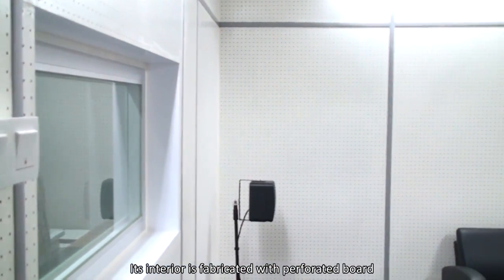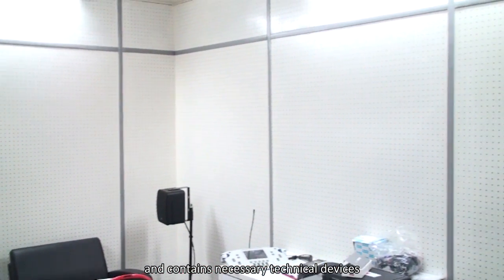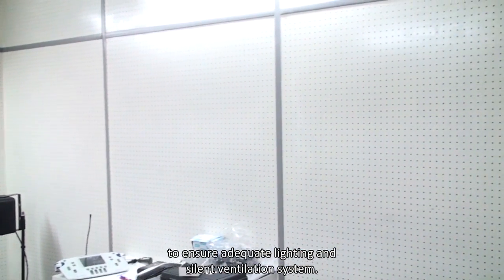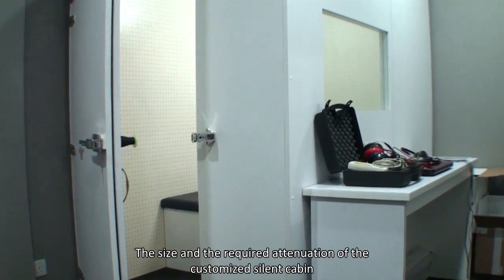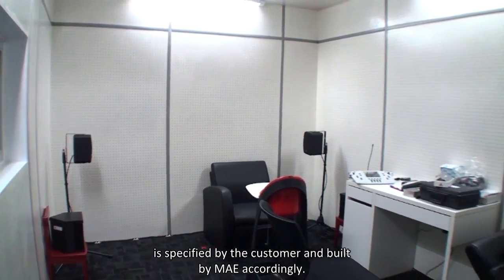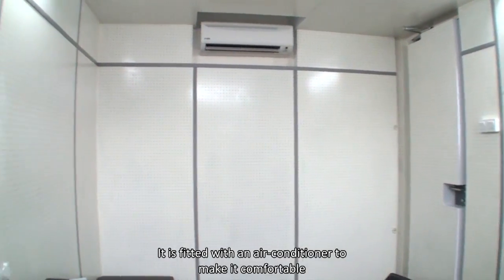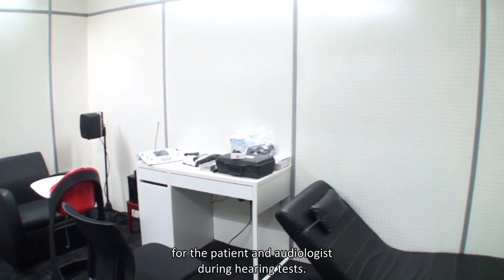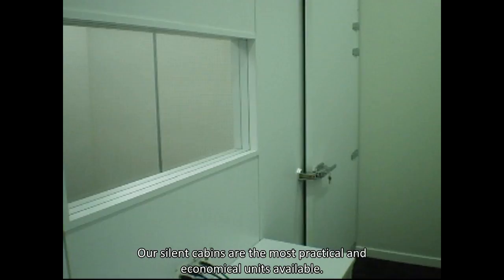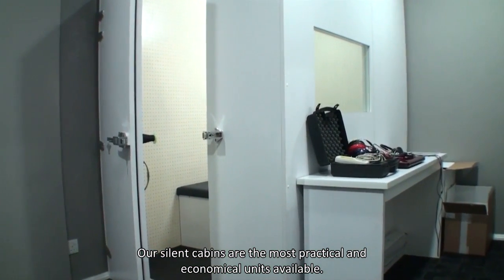The interior is fabricated with perforated board and contains necessary technical devices to ensure adequate lighting and ventilation. The size and required attenuation of the customized silent cabin is specified by the customer and built by MAE accordingly. It is fitted with an air conditioner to make it comfortable for the patient and audiologist during hearing tests. Our silent cabins are the most practical and economical units available.